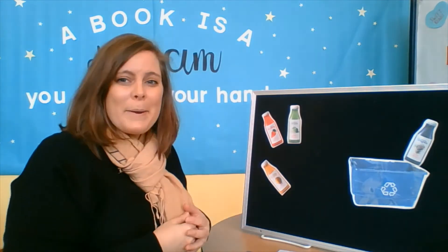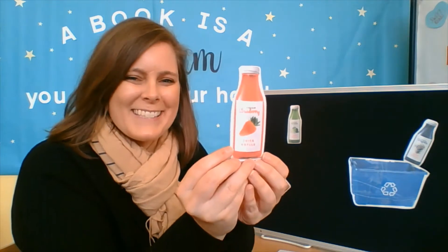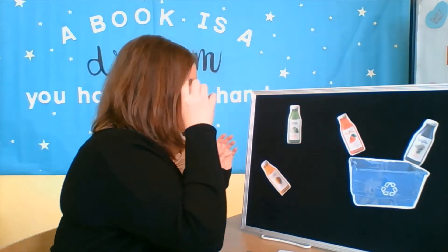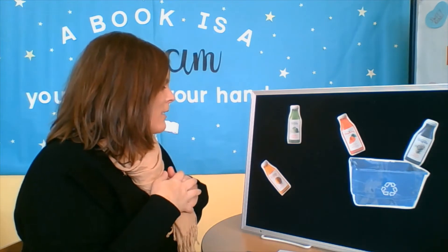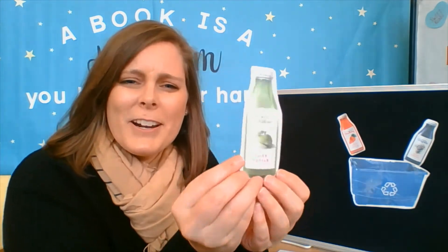What about the red bottle? This one? Yes, awesome. Let's put that in our recycling bin too. What about the green bottle? Here — is that one green?